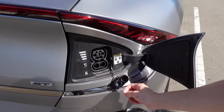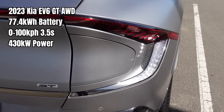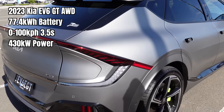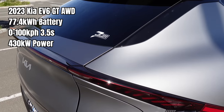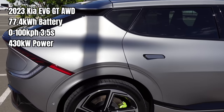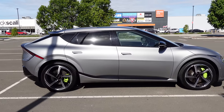The charge port uses a CCS2 plug, with the DC component covered — a nice touch. A few more specs: 77.4 kWh battery, GT line range of 484 km, 7-year warranty, 0-100 km/h in 3.5 seconds, and 430 kilowatts of power from dual motors. Very much built as a performance vehicle.